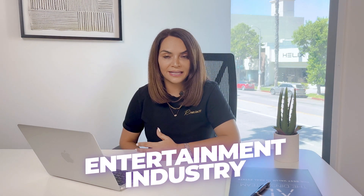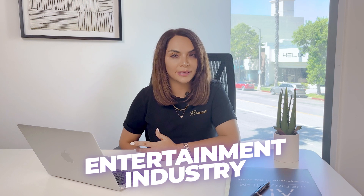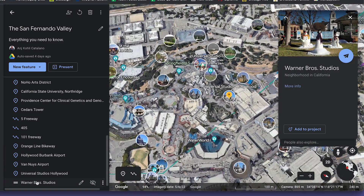The San Fernando Valley is synonymous with the entertainment industry, particularly film and television production. The major studios, including Universal and Warner Brothers, have their headquarters here in the valley. Countless movies and TV shows have been filmed in the area, making it a hub for aspiring actors, filmmakers and industry professionals. A lot of the people that choose to live in the valley tend to work in the industry because it's just easy to get to work and, of course, avoid LA traffic.